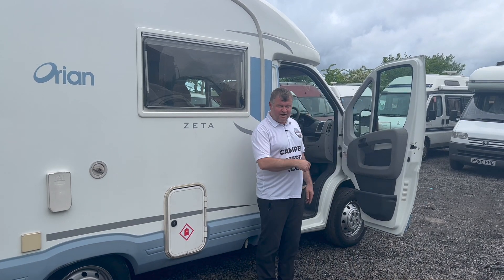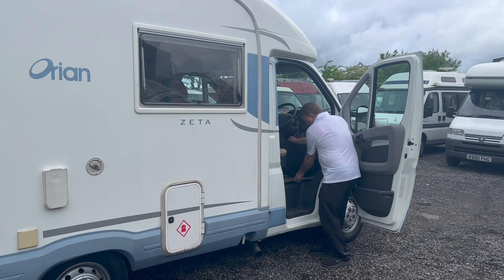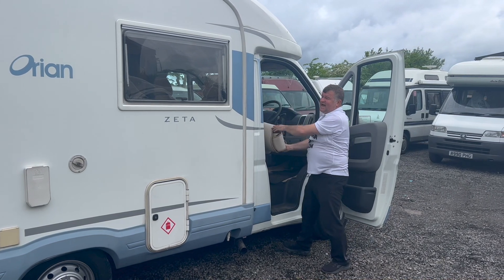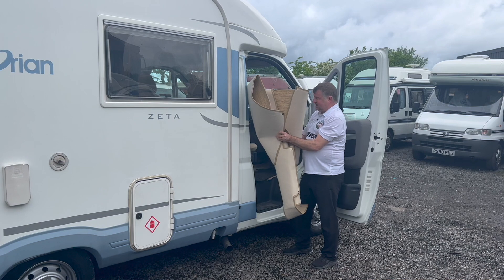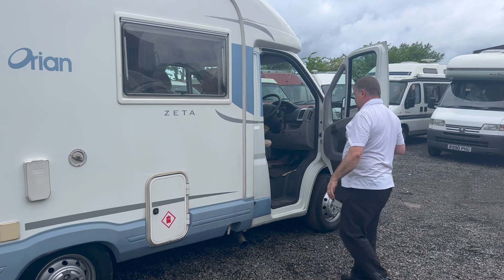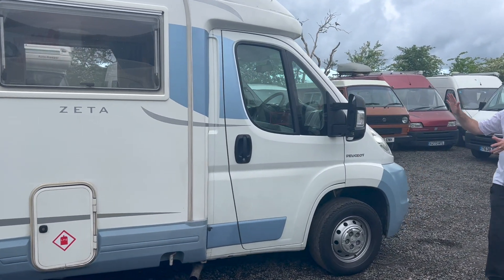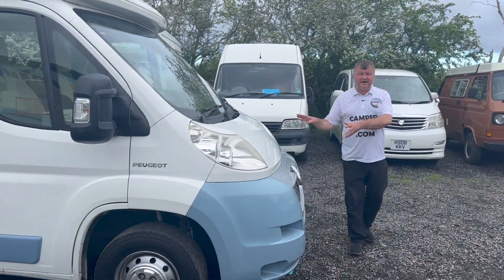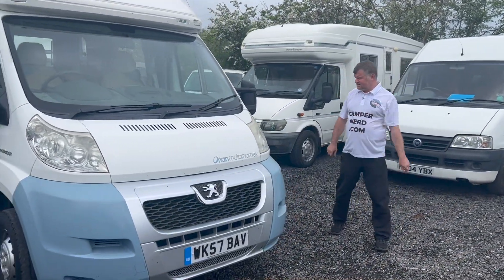The last owner really loved this — he's put in extra carpets. He's got the driver's overmat, cut himself a mat for the cab area, and an extra mat for the leisure area. There's also the original AutoSleeper overmat. I'd be happy to deliver this — it's on the new-shape Peugeot chassis, 2.2, five-speed, with all the AutoSleeper finishings and quality you would expect.